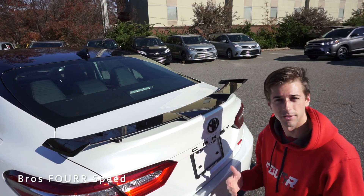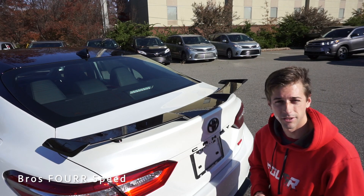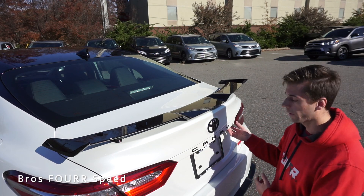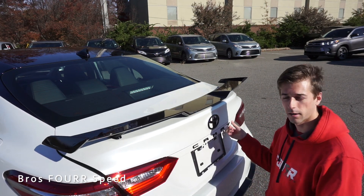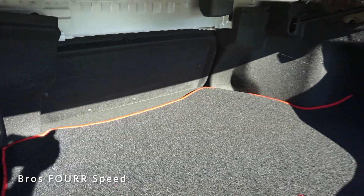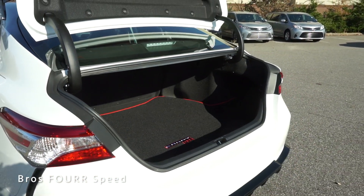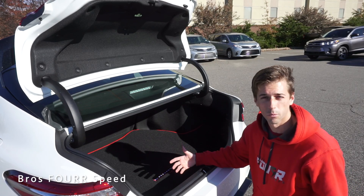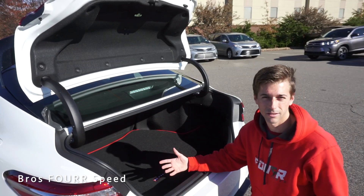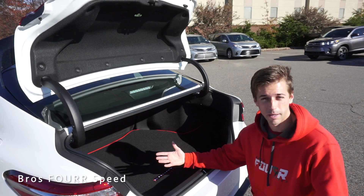Finally, the rear storage space — there are three ways to access it: a button on the key fob, one on the interior, or the electronic button to the right of the 'Y,' which automatically opens the trunk. Inside there's about 15 cubic feet of storage space. I like how there are cutouts on each side for extra room if you need to fit something in sideways, so there's definitely plenty of room even with the vehicle fully loaded with passengers.